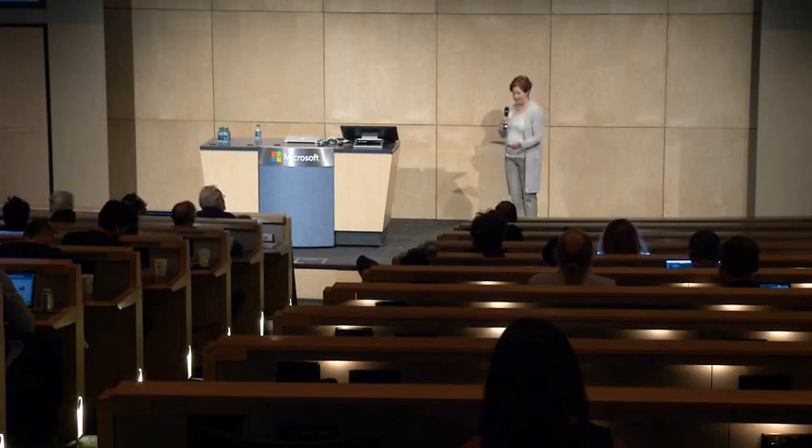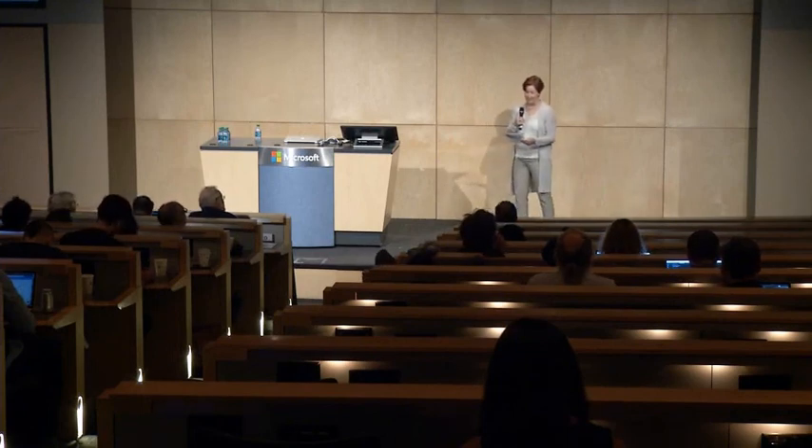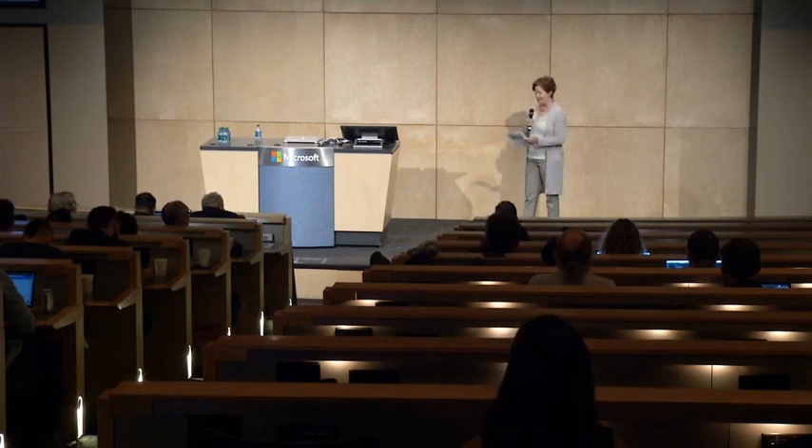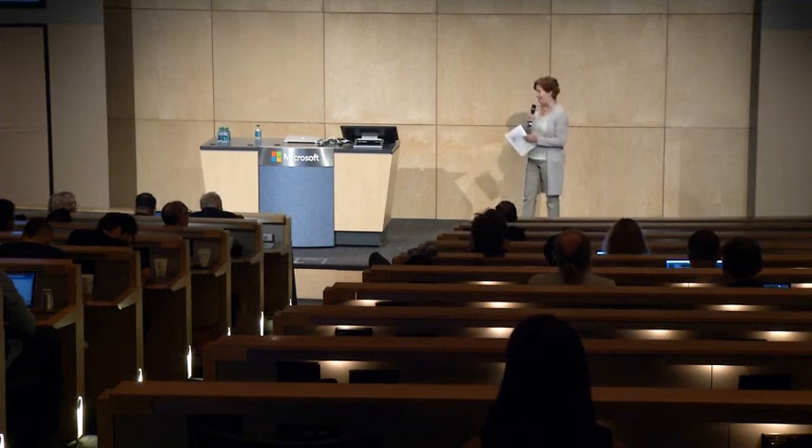We're going to end with the team from the University of Southern California here to present XR Studio, where you will learn about gaining consensus through mixed reality. Welcome, USC.